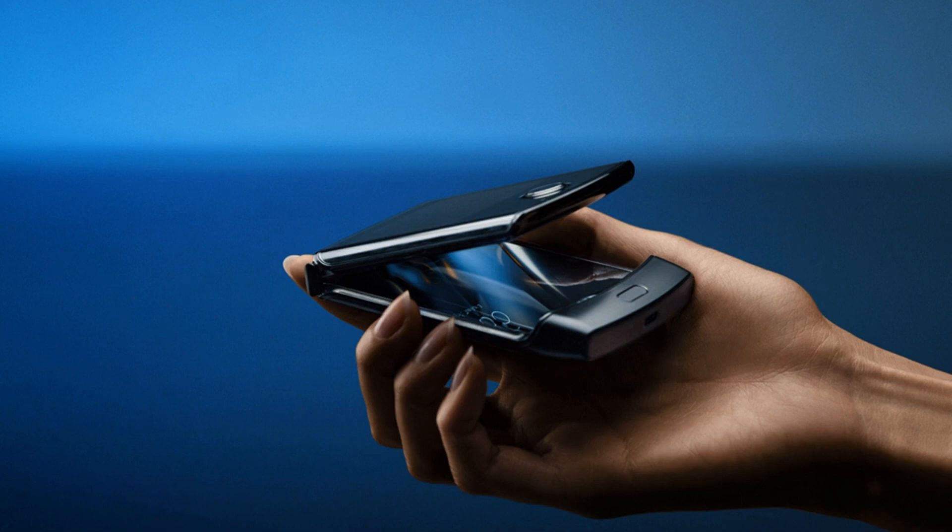According to Motorola, the company has been toying around with flexible technology for some time now. Per a press release, in 2015, a cross-functional team comprised of engineers and designers from both Motorola and Lenovo was assembled to start thinking about how they could utilize flexible display technology.